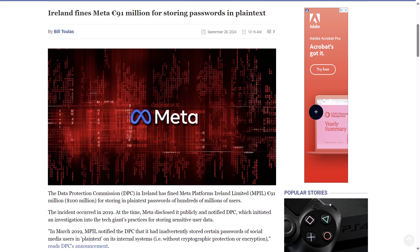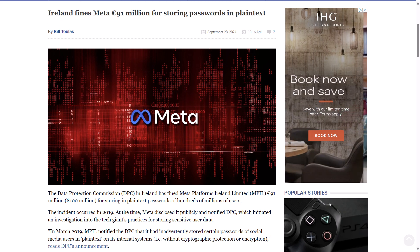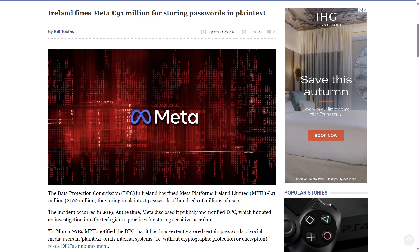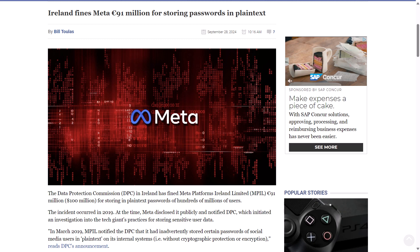BleepingComputer.com reported that the Data Protection Commission in Ireland has fined Meta 91 million euros, or about a hundred million dollars, for storing the plain text passwords of hundreds of millions of users. The incident reportedly occurred in 2019, when Meta disclosed it publicly and notified the DPC, which initiated an investigation. Meta said it found some user passwords stored in a readable format during a routine security review. It's worth noting that the passwords were not available to external parties, and the review found no evidence of abuse or improper access.